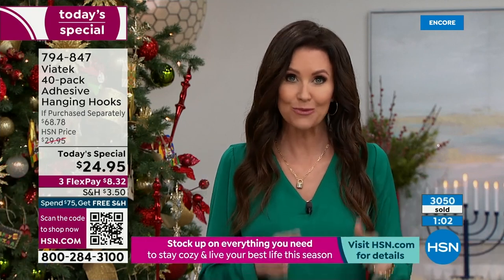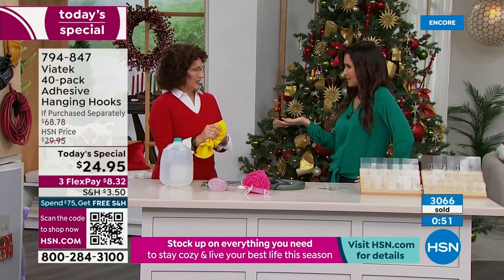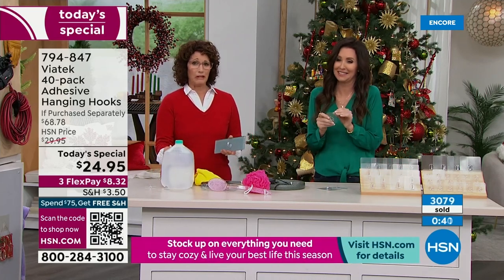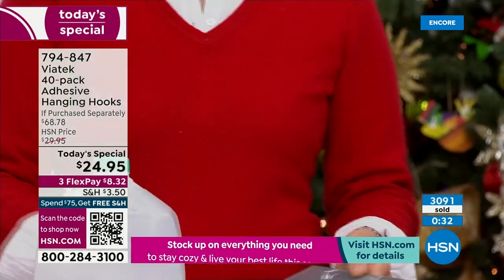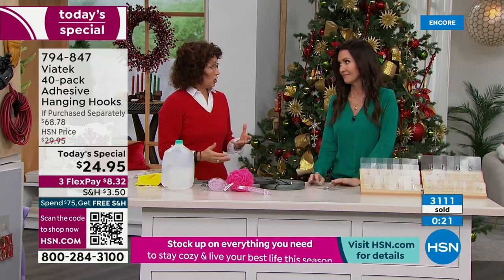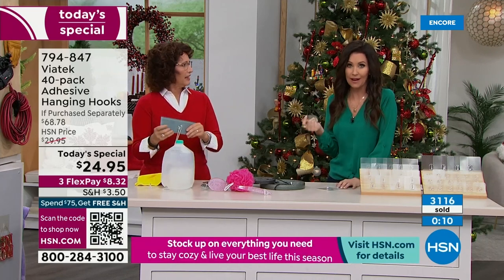You're getting all 40 for the very first time for just $24.95. I tried to do the math — the smaller ones are a little less expensive, about 50 cents each; the large about 70 cents. It totals $68 and change if bought separately — incredible value. I have friends who got 24 hooks and thought 'I don't know if I'll use them all,' then called me saying they used every single one. One friend used six in one shower alone — towel, washcloth, squeegee, scrubber. You can't even see the hooks; they disappear.